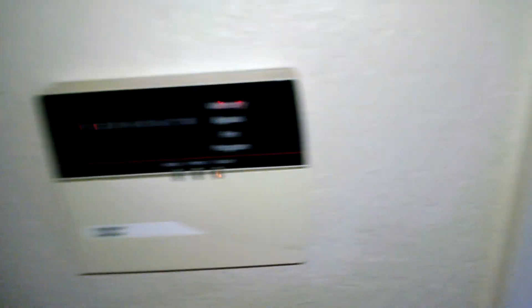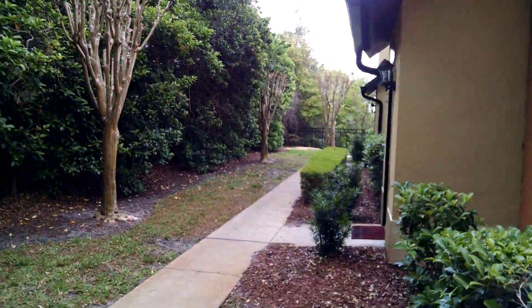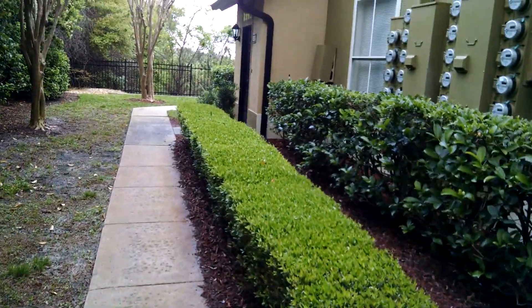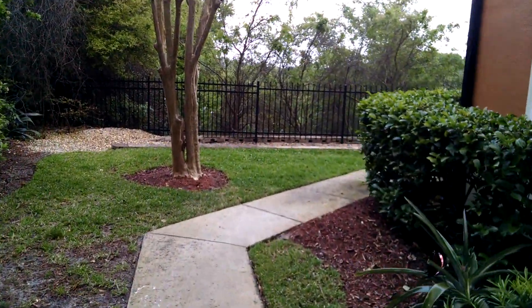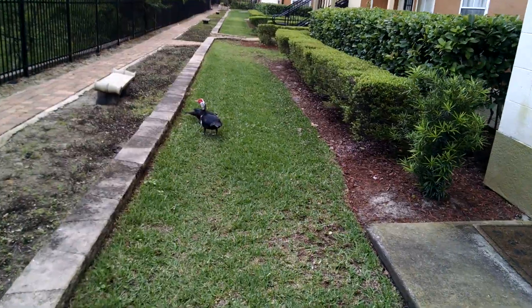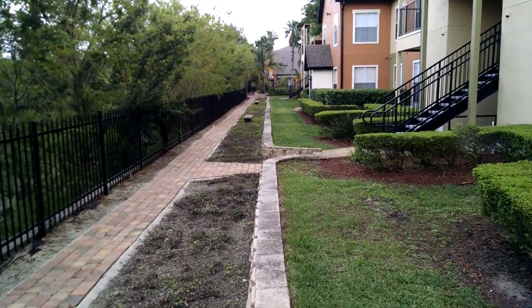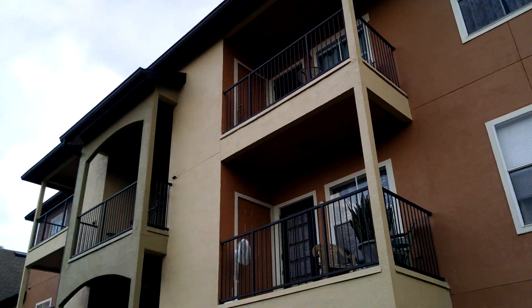We're going to walk around the back. You can see the view — the place is kept up well, landscaping is fine. Most people say you need pictures, and of course this video is worth many pictures. We're going around just to the back of the building here to get a little more feel for the neighborhood.